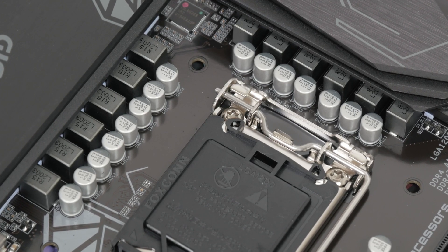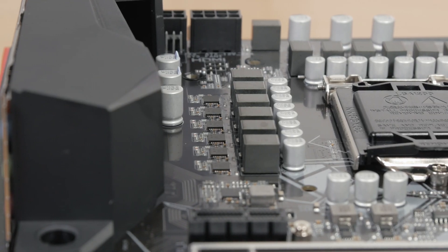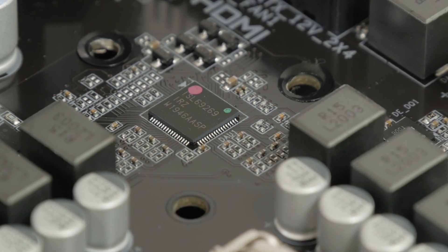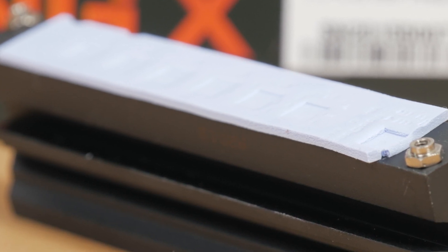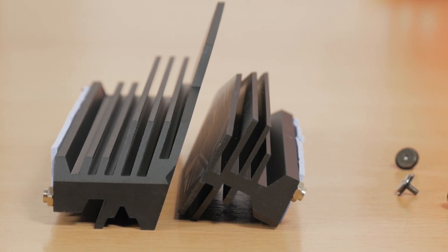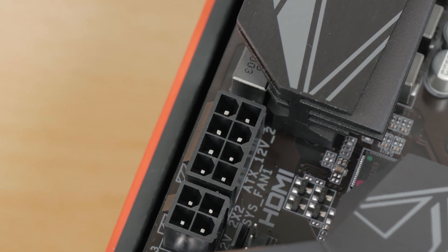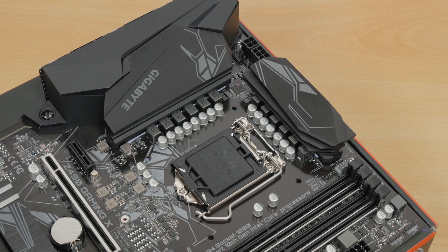Speaking of the power design, this model has a 12-phase digital power design built with their DR-MAS solution. Underneath the heatsink, we have an 11+1 phase configuration consisting of Vishay's SIC651A 50M power stages and Intersil's ISL69269 PWM controller. The heatsinks themselves seem to be pretty chunky and have a thick thermal pad below them. It will be interesting to see how all of this will cope temperature-wise with a more power-hungry CPU like the Core i7-10900K, especially since this motherboard has two EPS power connectors in an 8+4 configuration, so you can imagine how much current will flow through all of these components once it tries to power up a 10-core 20-threaded beast.